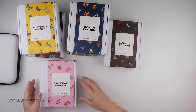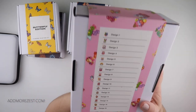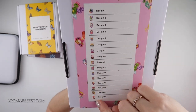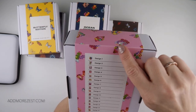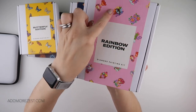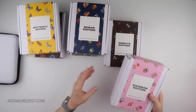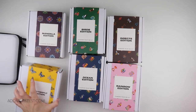I can imagine my nephews loving the insects one. Then we have the rainbow edition which my niece would adore — it has all bright and funky designs, and you can see some of the designs on the slip cover printing as well. So yes, there are six new editions.